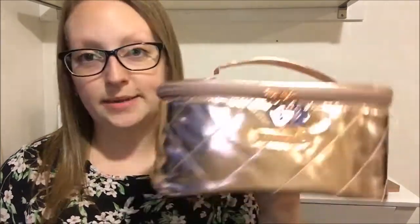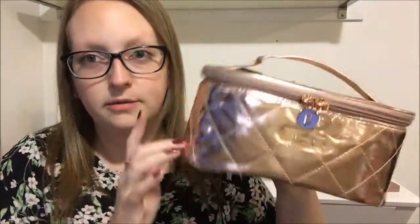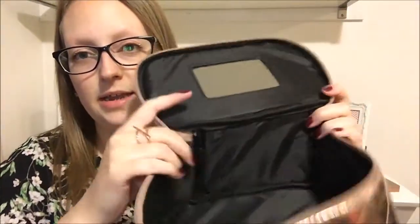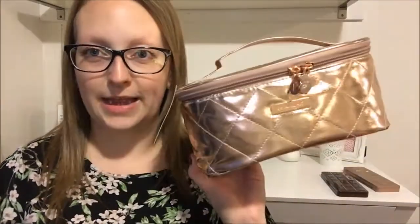I've been looking at a Mimco cosmetics case for a while but decided I didn't really want to spend that much, so while I was at Kmart I picked up this little one for five dollars. You can't really tell on camera but it's actually rose gold — obviously pleather, but who cares. It's got little zips, opens up, has a little mirror inside and plenty of space. It will be really good for traveling, and at five dollars you can't go wrong — it doesn't matter if makeup spills in it.